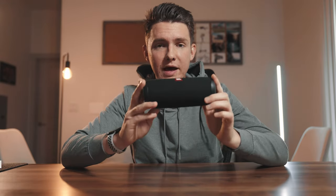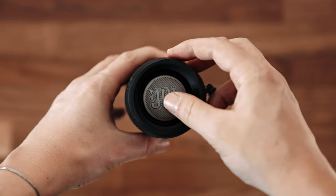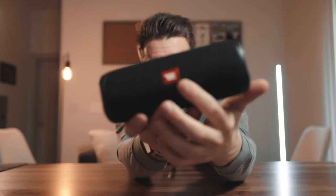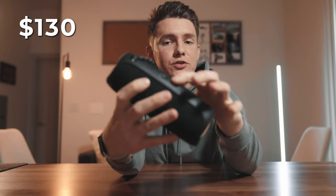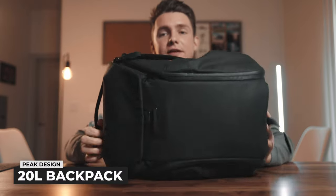Next up is the JBL Flip 5. This is a really compact Bluetooth speaker that packs really good sound — I've been very impressed as I've used this. This is a speaker I take with me to the gym, on hikes, really everywhere I go. I love listening to music. It's nice because it's waterproof and compact. It's got the JBL logo on the front, and on the back you have your Bluetooth pairing, charging, power, and you can even change the volume right on the actual speaker itself. If you know someone who loves music and doesn't have a Bluetooth speaker or needs to upgrade, highly recommend the JBL Flip 5.